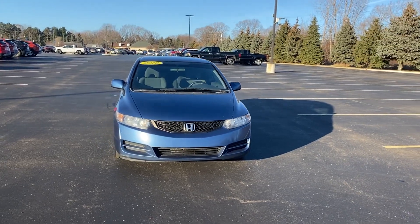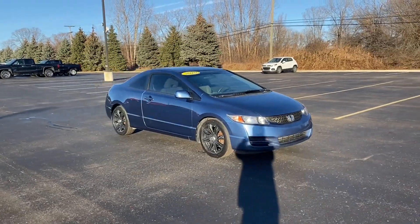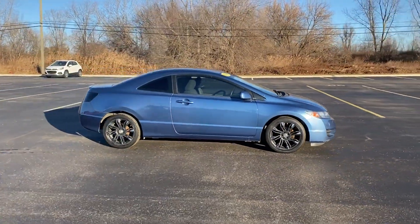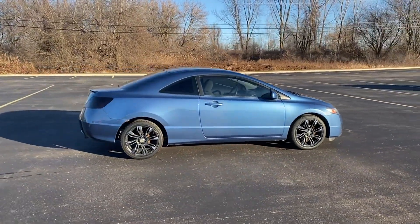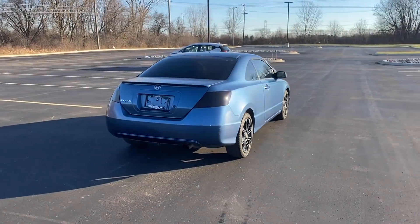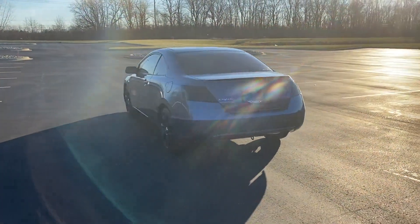2010 Honda Civic Coupe. This coupe is sleek and stylish with added comforts. It's equipped with many extra conveniences right at your fingertips, including pass-through rear seat, power outlet, rear spoiler, keyless entry, front bucket seats, engine immobilizer, and auxiliary input.